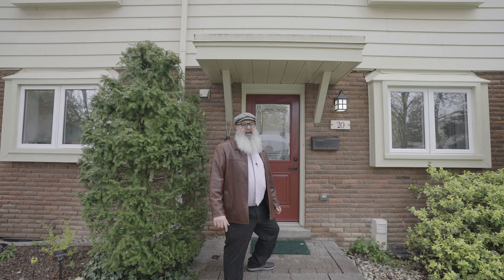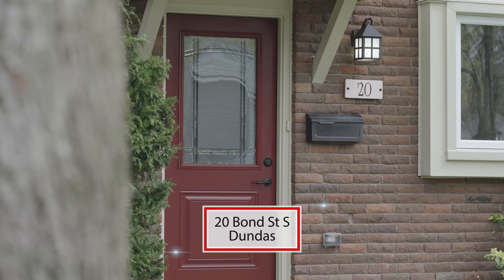Hey there, it's Marty Fraser, the Bearded Realtor with Bosley Real Estate. Today, Amy Bryce and I are showcasing our next listing here at 20 Bond Street South in the city of Dundas.